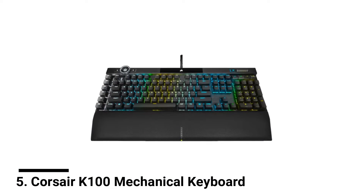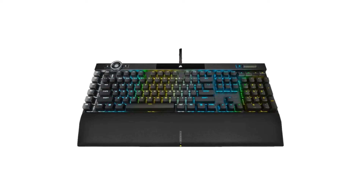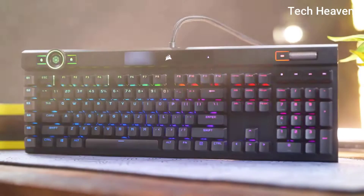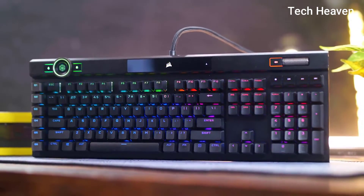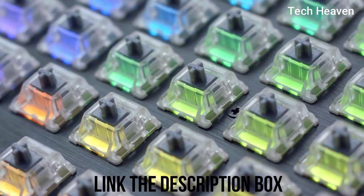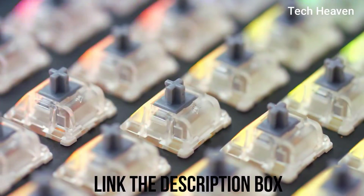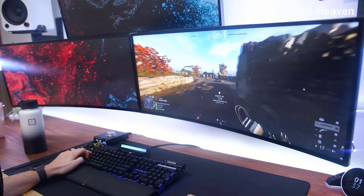Number 5: Corsair K100 Mechanical Keyboard. Corsair keyboards are very popular among office workers and gamers. The K100 is a full-size keyboard with macro keys programmable with software. It is available with Corsair's own optical switches or Cherry MX mechanical switches, and you can choose the switches according to your preference while purchasing.